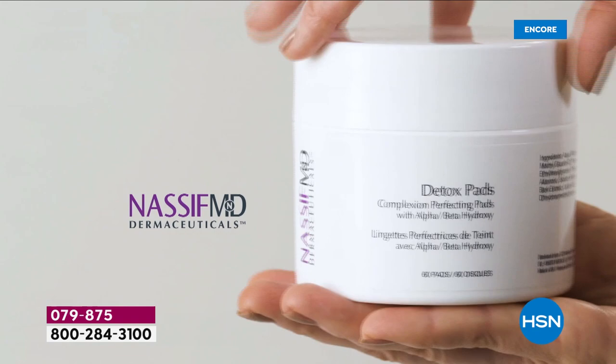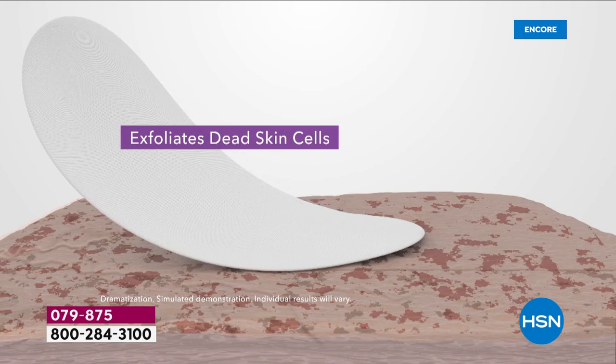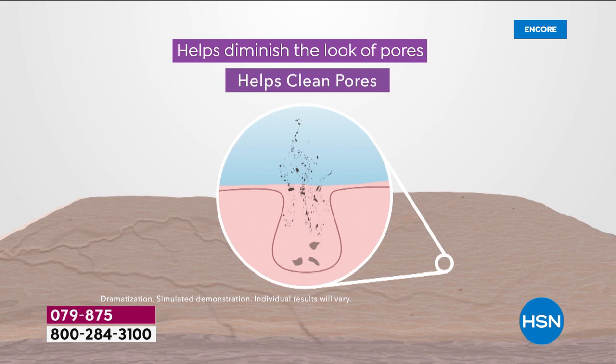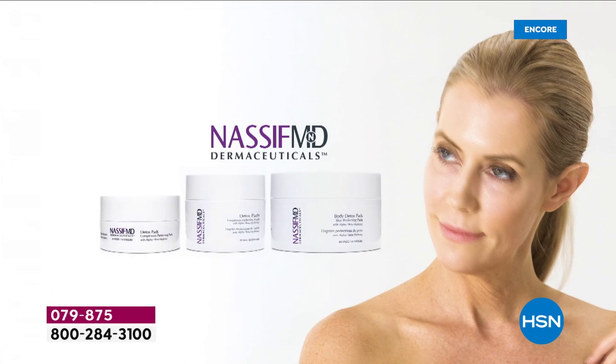Don't have enough time for all the steps to prep your skin? Is your skin dry after cleansing, or do you have uneven tone and texture? With one detox pad, you get exfoliation that removes dry dead skin, residual makeup, sunscreen, and oils. It diminishes the appearance of pores — a clean pore makes skin look smoother, brighter, more radiant, and more youthful, softening lines and wrinkles.